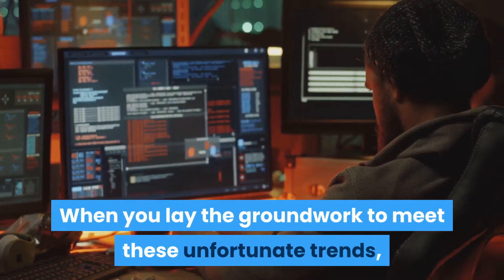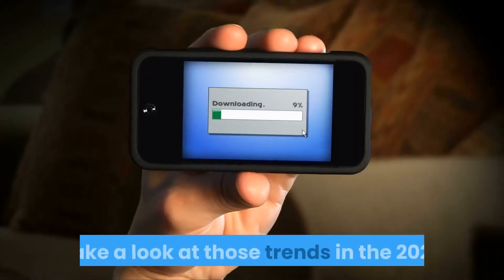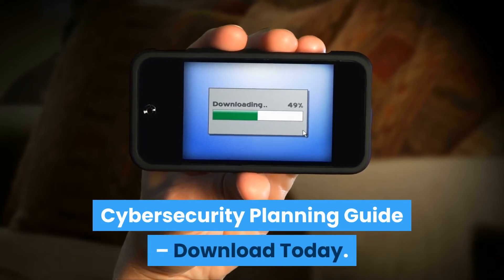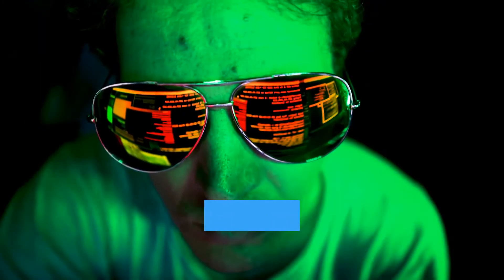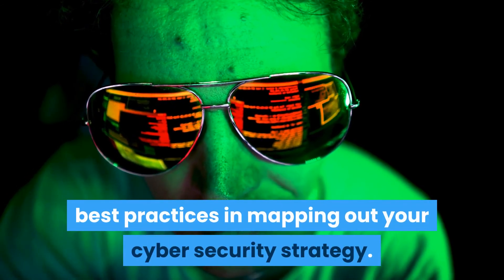When you lay the groundwork to meet these unfortunate trends, you are prepared for anything that may come your way. Take a look at those trends in the 2020 Cybersecurity Planning Guide. Download today — find the link in the video description below or at cybriant.com/cybersecurity-planning-guide. Download our Cybersecurity Planning Guide for all the best practices in mapping out your cybersecurity strategy.